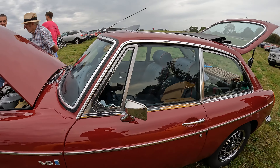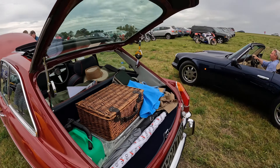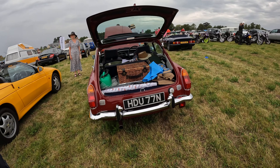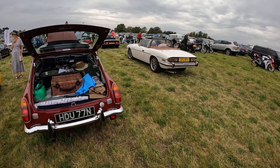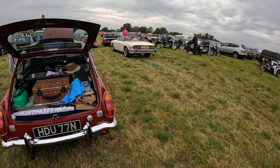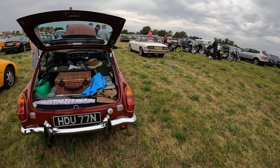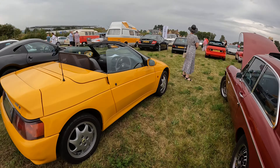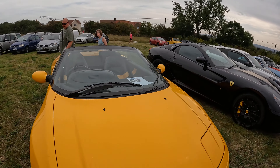Beautiful colour — damask red. Blimey, I've got a colour right for once! We've seen a lot of these this year because of course it is the hundredth birthday of MG. It's nice to see one at our local shows. There's a Stag just turning up — nice, another V8-powered car. I don't know if it's got the original Triumph V8 engine or whether they've chucked the Rover V8 in, which is quite a common thing to do. Lovely little Lotus Elan next to it.